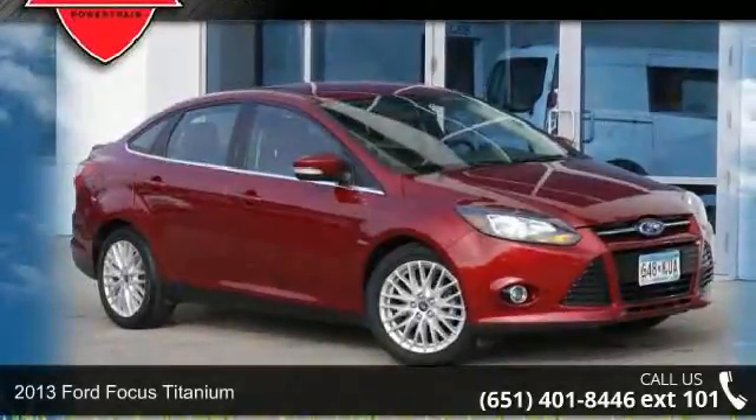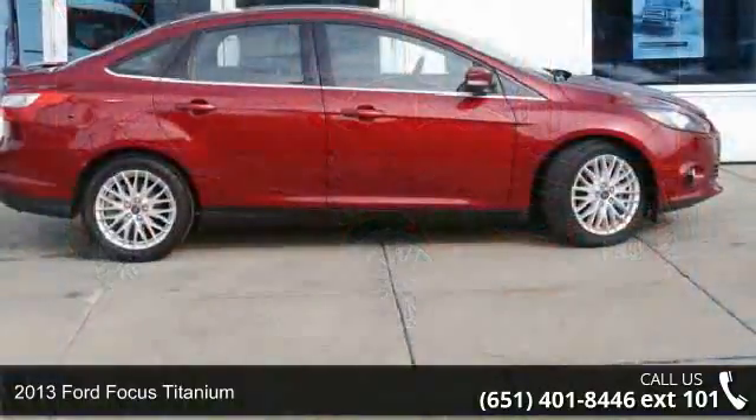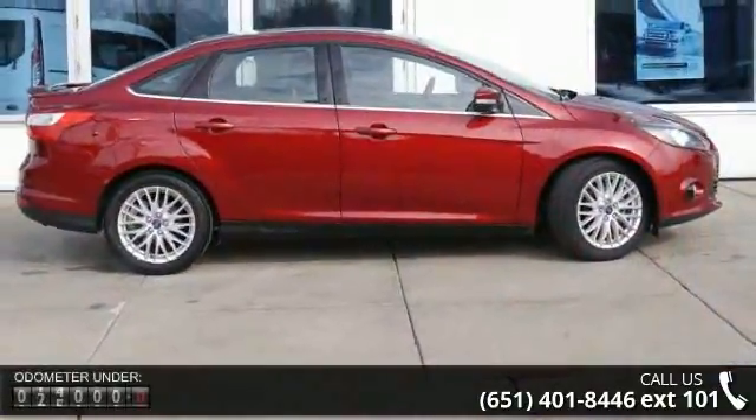Arrive in style with this 2013 Ford Focus Titanium. If you are looking for a first-rate auto, this one could be yours today.